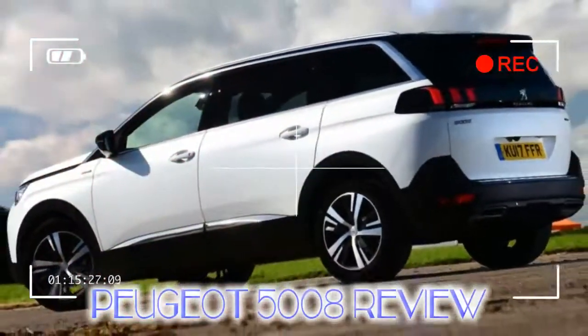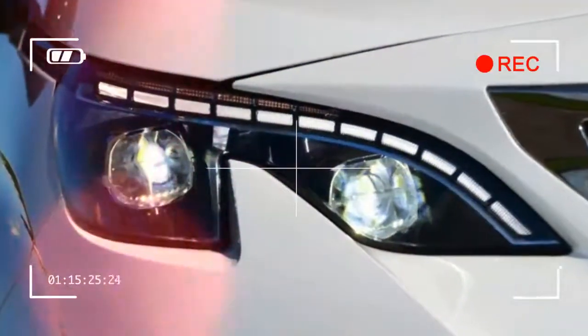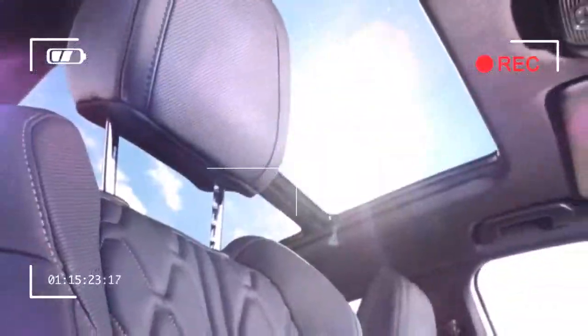High-quality materials are used all around and, together with the attractive design, this helps the cabin feel very upmarket. It's one of the biggest generational jumps for interior quality in any car of the last few years.